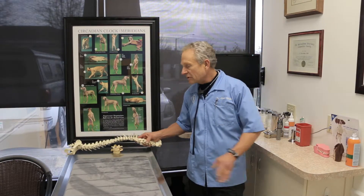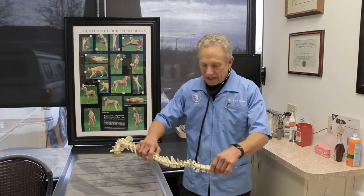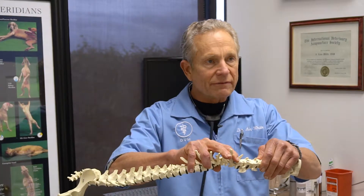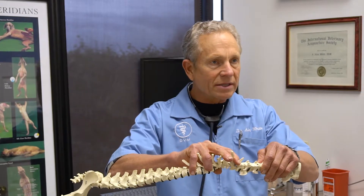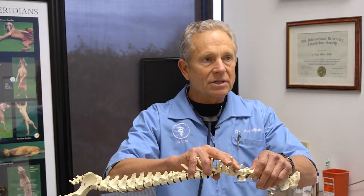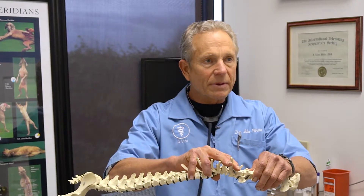Here shows the spine of a dog. If the vertebrae are locked, there can be obstruction of the nerve. If a nerve is obstructed, it becomes dysfunctional. A dog or cat may become paralyzed or may be in refractory pain.